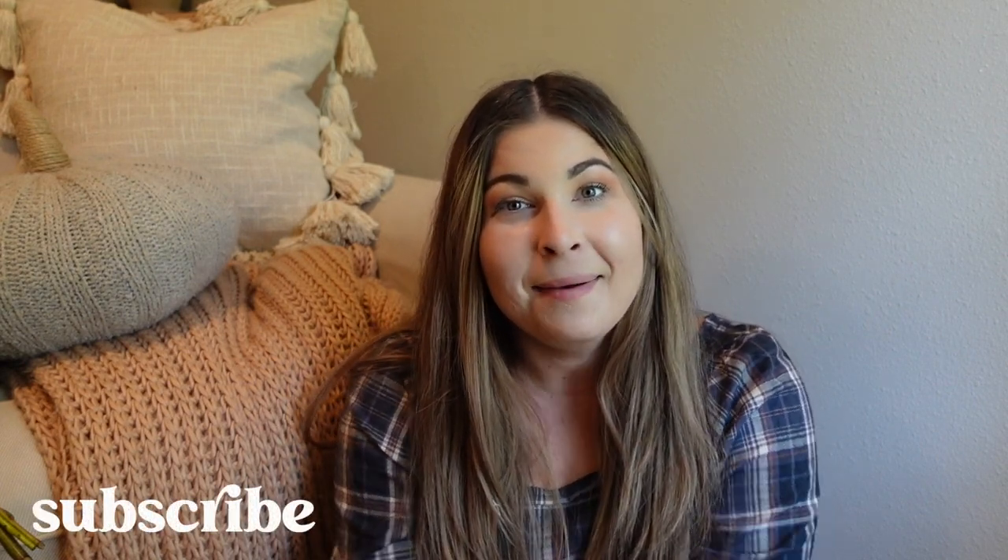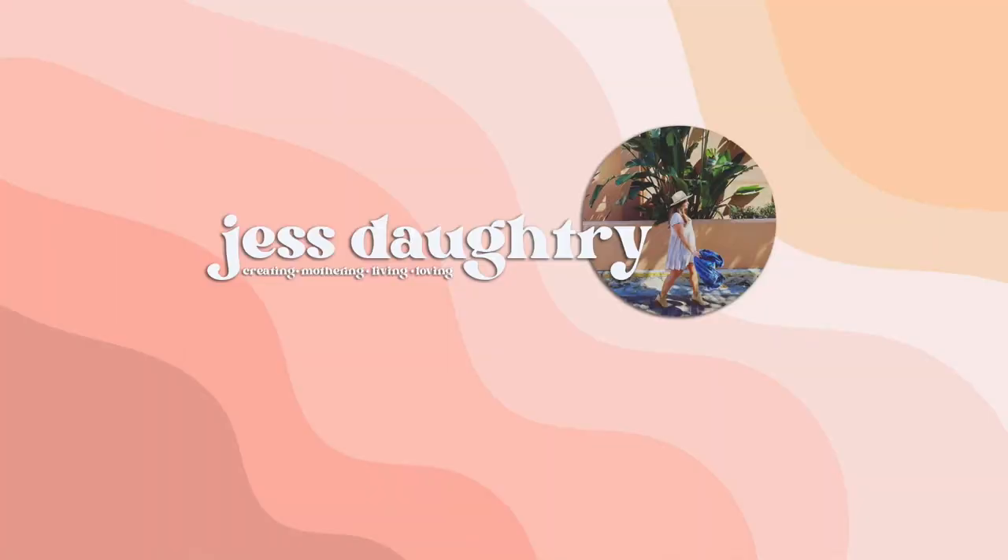Thank you so much for coming along. I hope that you'll subscribe so you don't miss out on any of my upcoming fall content, and I will catch you all in my next one. Bye!